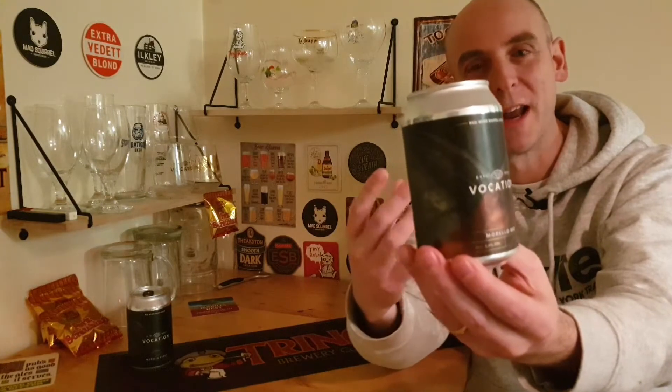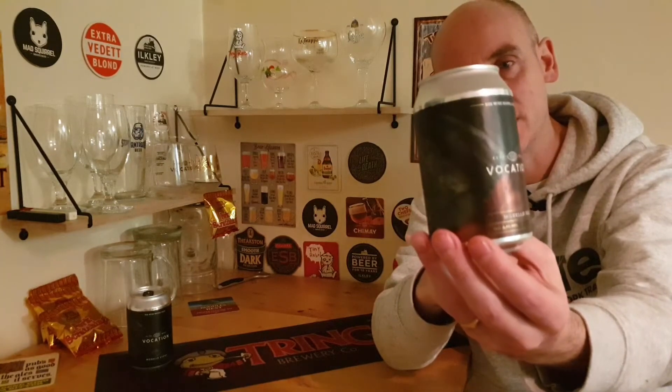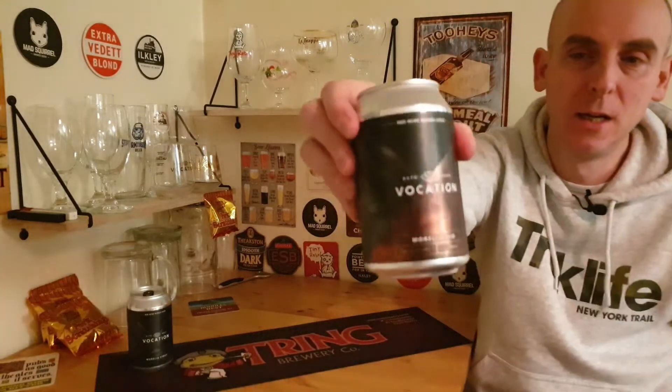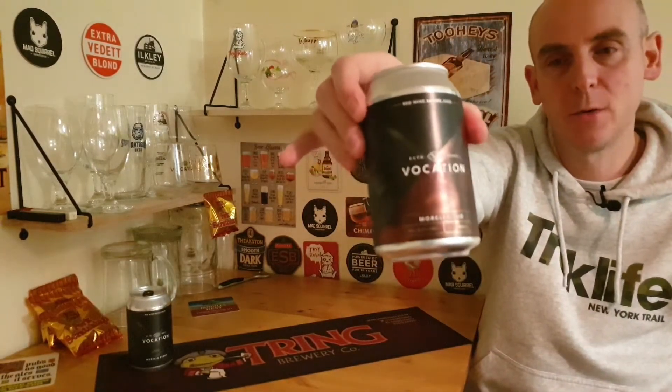So we're looking at probably a red ale. There it is in the can — as you can see it's a 330ml, this one comes in at 8.4%, and this is the one we're going to be reviewing today.